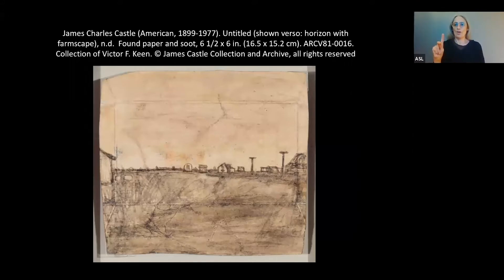And so we'll begin here with an image of the artist James Castle. This is a very intimate landscape created by American artist James Castle, who was born in 1899 and died in 1977. We're looking at an untitled work — a horizon with a farmscape — that is also undated. It was created on found paper and with soot, and it measures about six and a half by six inches. So if you're looking at this on your monitor, it's not significantly different in terms of size or scale — a very intimate piece.